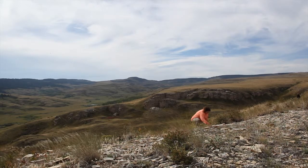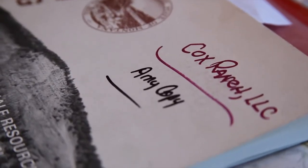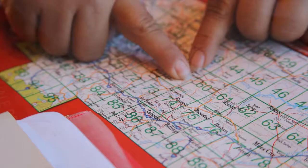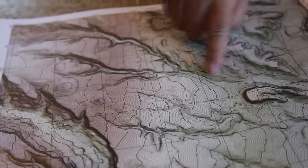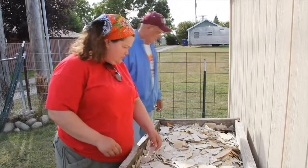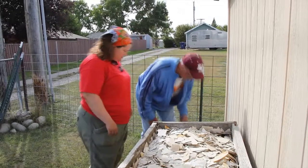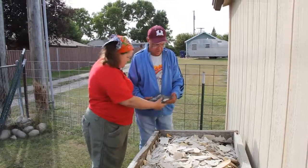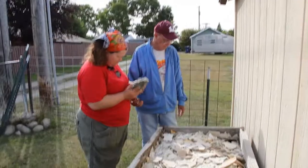Getting access to private land can be a challenge for any scientist. But when you're working in an area such as Bear Gulch where oil has been suggested, landowners get really concerned and start locking gates and stop returning phone calls. People like Larry Icorn in Lewistown, who is an amateur collector as well as a retired BLM employee, have been invaluable in helping me build relationships and start unlocking some of these gates.